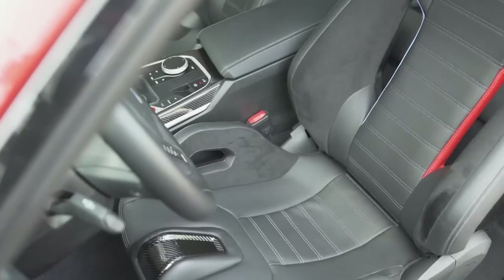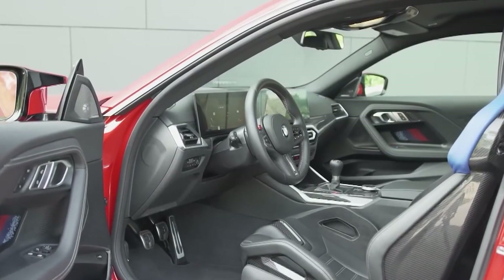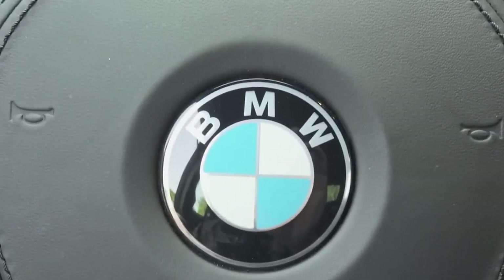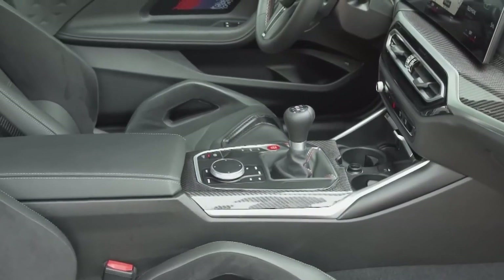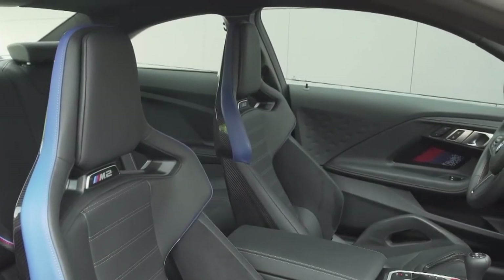The 2023 BMW M2 offers a more luxurious interior with high-quality materials and cutting-edge tech. The design is racy, and the front seats feature dramatic bolstering and light-up M logos that provide excellent support during spirited driving.